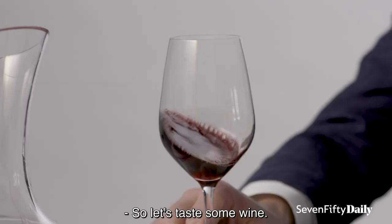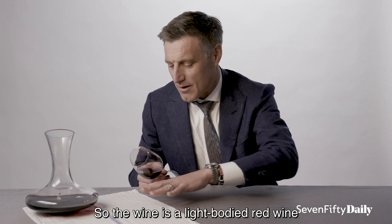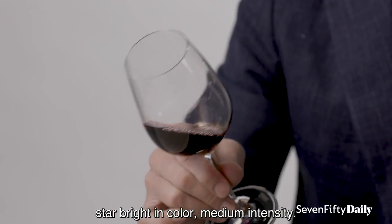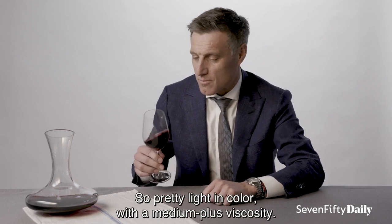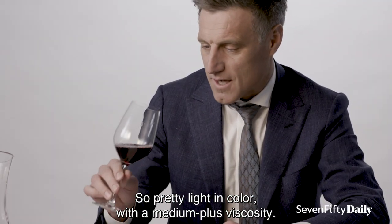So, let's taste some wine. The wine is a light-bodied red with a large clear water band, star bright in color, medium intensity. I could read a newspaper through it — pretty light in color with a medium plus viscosity.